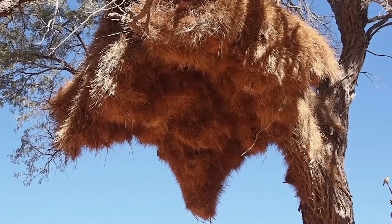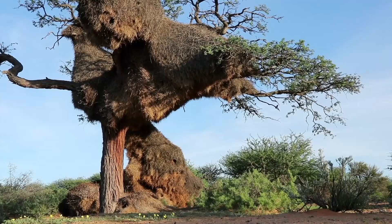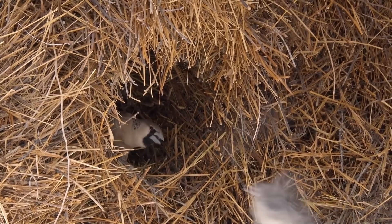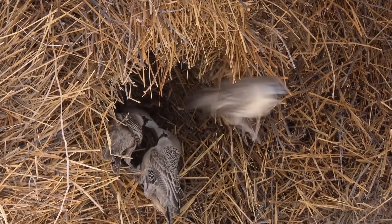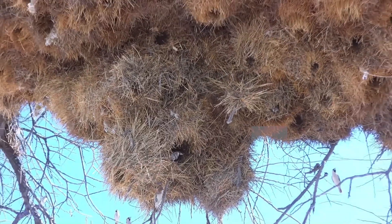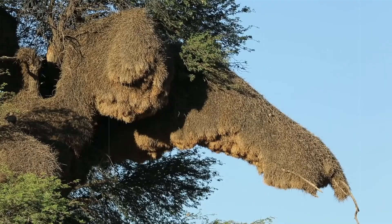As sociable weavers construct their nests, they cleverly employ various materials for specific functions. Sturdy twigs serve as the roof, while dry grasses screen the chambers within. To safeguard against predators, sharp spikes of straw line the entrance tunnels. These nests aren't just cozy homes — they're fortresses, designed to repel intruders. From cunning cape cobras to aerial predators like the pygmy falcon, the sociable weavers have designed ingenious ways to protect their sanctuary.